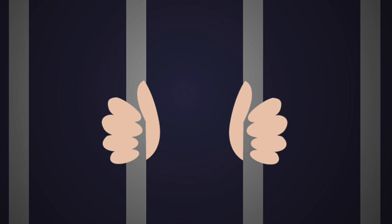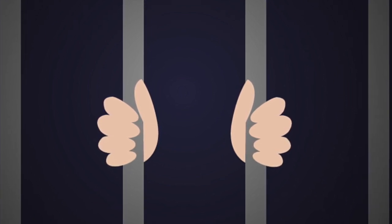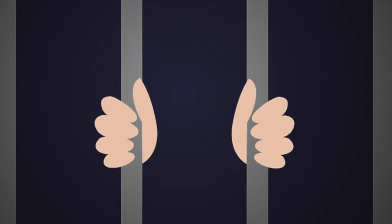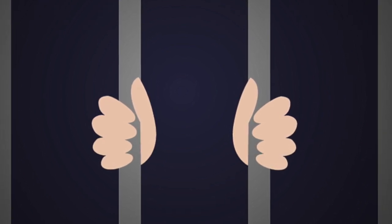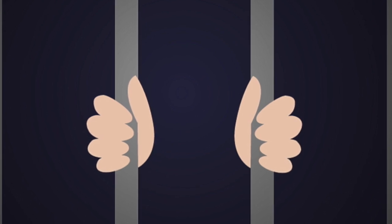This is what we call vendor locking, and it's used by many proprietary software companies to control users and their data. This is bad enough for home and office users, but imagine the consequences for huge archives of data in public administrations.